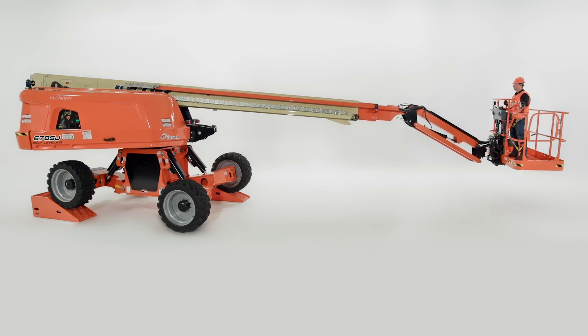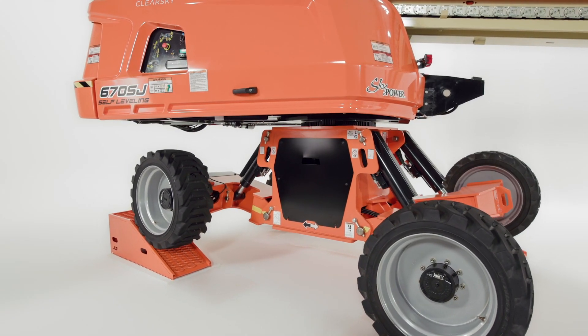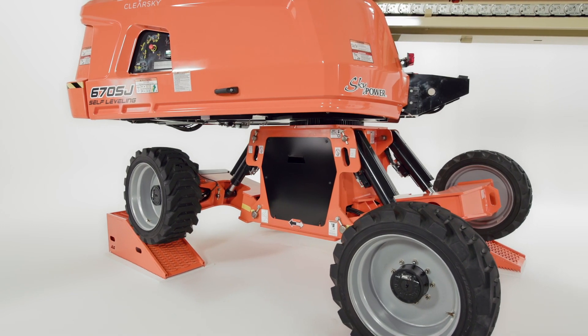It delivers unmatched stability and full functionality on slopes up to 10 degrees — substantially more than what you get with traditional booms.